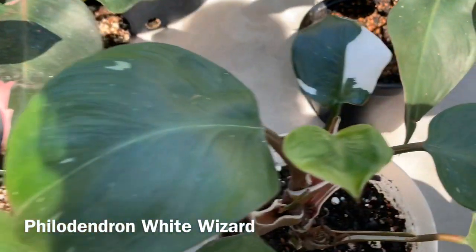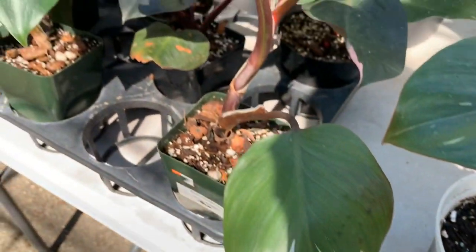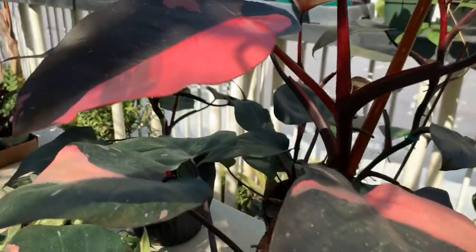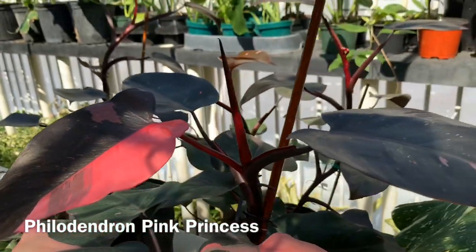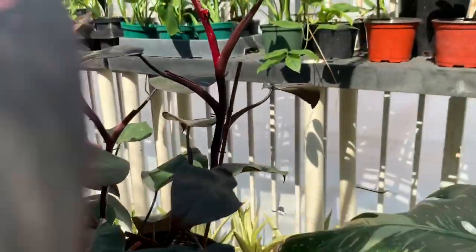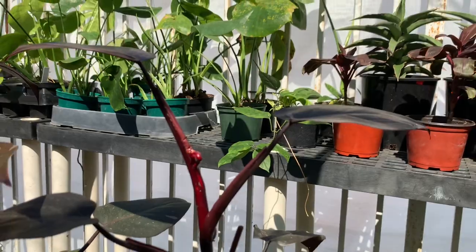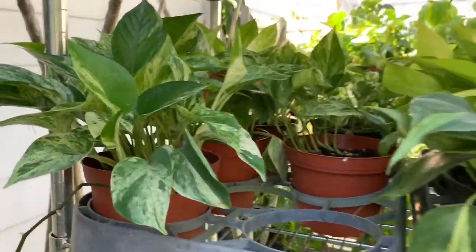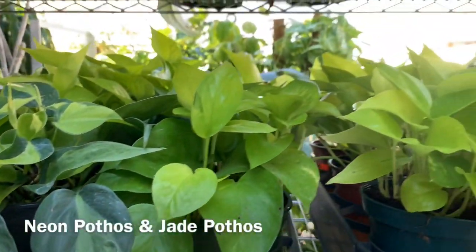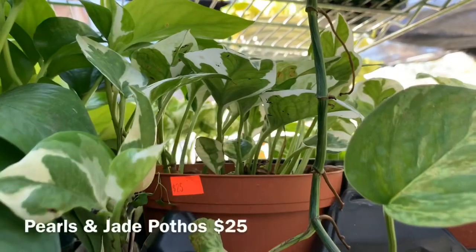They also have another one right here with a little baby leaf. And then here are some larger Pink Princesses — check this one out, it looks like a new leaf coming out right here. Over here they have some pothos — Marble Queen, Philodendron Brazil, Neon Pothos, Jade Pothos, and it looks like some Pearls and Jade for $20.